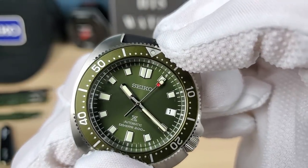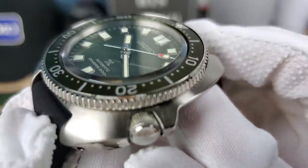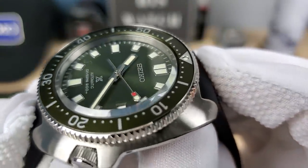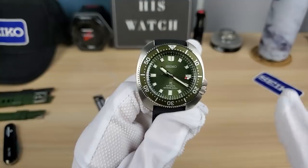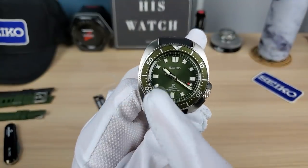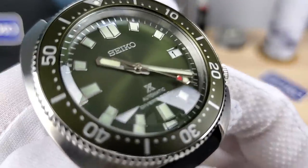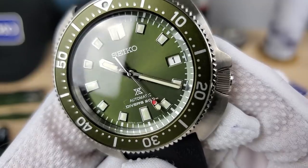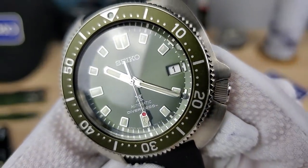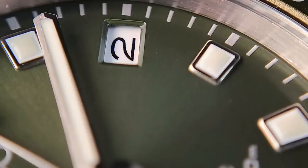There's a stainless steel element — I guess you'd call it a chapter ring, but it's part of the case. Now those hands are beautiful. If you got the black one, apparently the hands are all polished. This green one has the same hands as the 63 mass — half polished, half brushed — so you're going to get an amazing play with light. I'll show you some macros so we can check out those hands better.